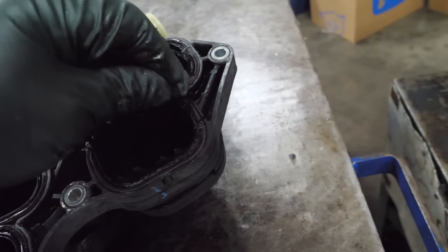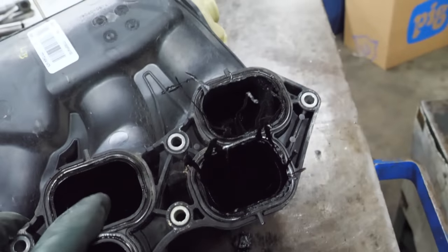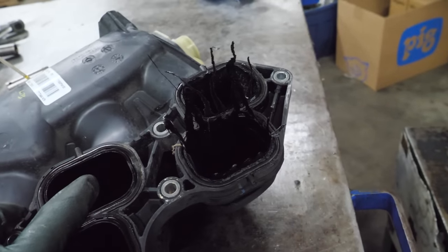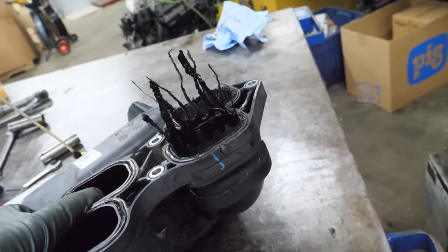I've never seen these stalagmites and stalactites hanging out of an intake like that. I think that one's going in the scrap bin — or I guess it's plastic, so sadly, not.